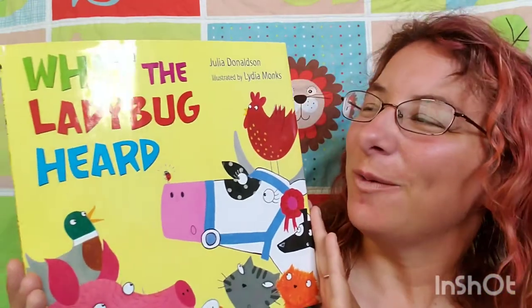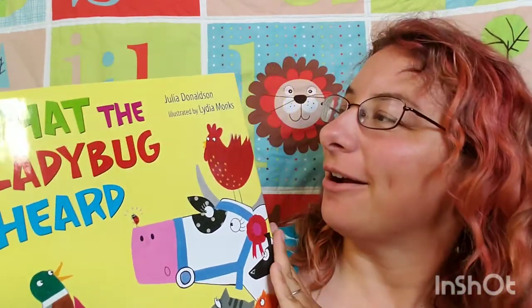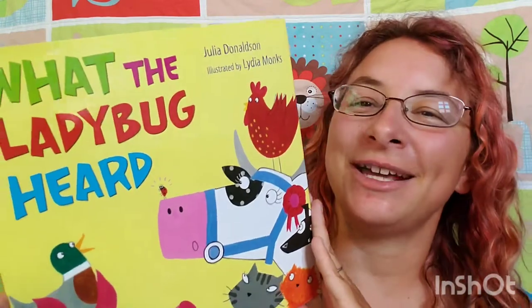Hi! Welcome to Books with Brandywine. Today I wanted to talk to you guys about one of the picture books in my son's collection, which is What the Ladybug Heard by Julia Donaldson and illustrated by Lydia Monks.